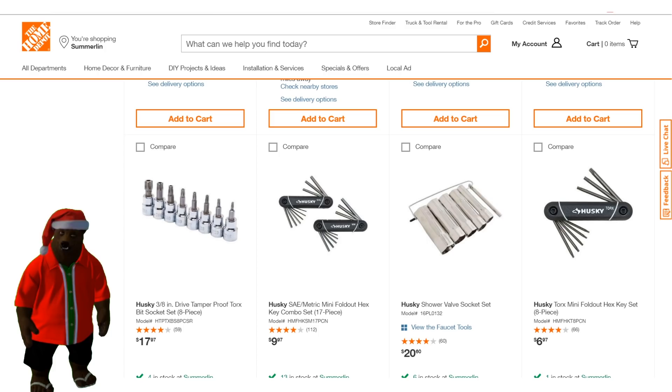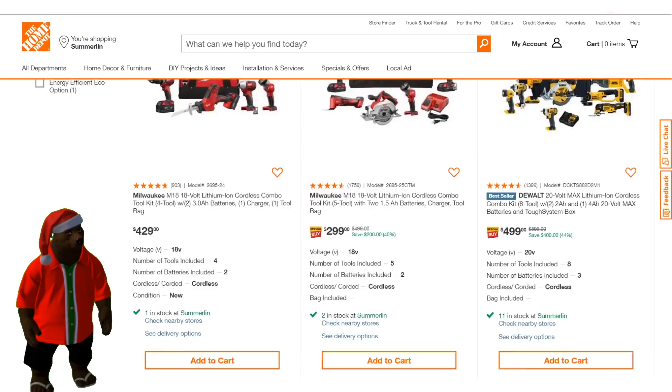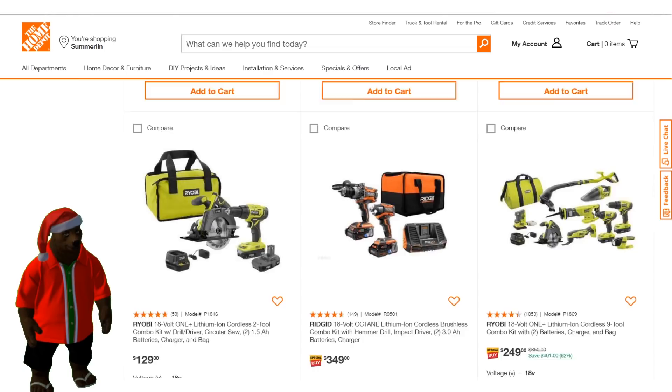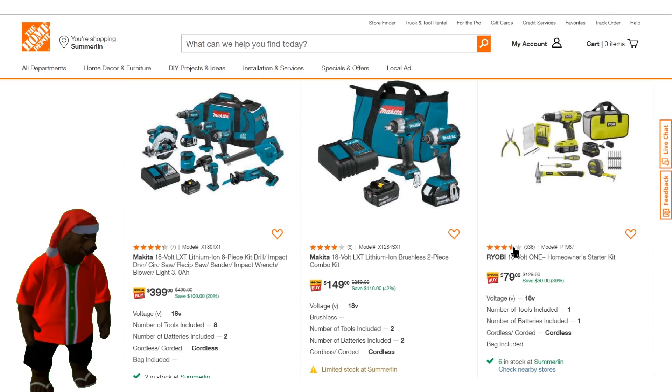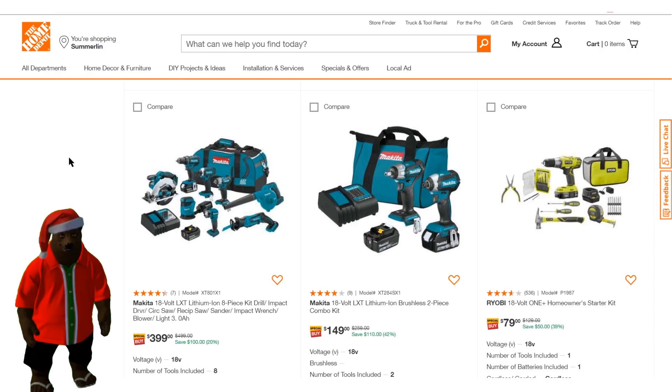Maybe they just have great hand tools — let's try combo kits. There's got to be some power tools that don't rate well. We're on top rated, 43 items in store. Let's go to the second page — it's got to be bad, right? The worst of the worst — drum roll — the worst is a base level Ryobi set coming in at 3.6 stars. That's the worst tool they have in power tools. After that we're at 3.9 and 4.4, then 5.0, 4.6 — they're all perfect.